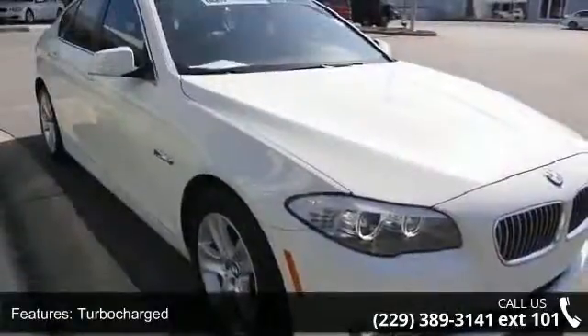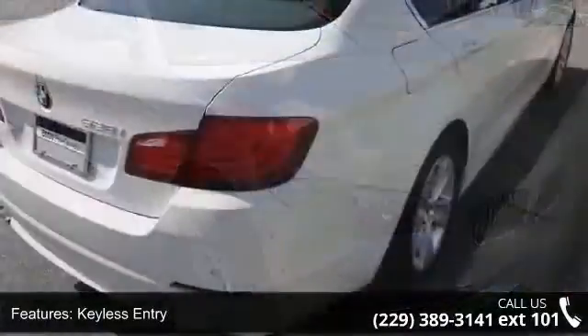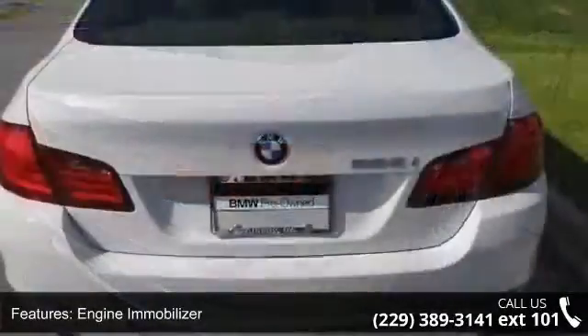Keyless Start, Auxiliary Audio Input, Aluminum Wheels, Sun Moon Roof, Bucket Seats, Passenger Illuminated Visor Mirror, 4-wheel disc brakes, and Passenger Airbag.